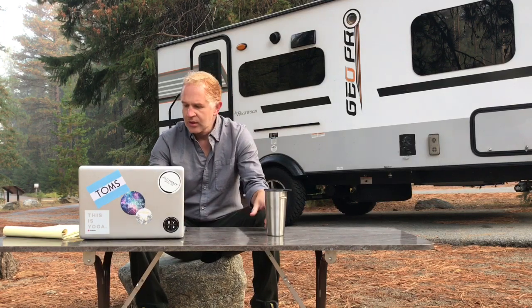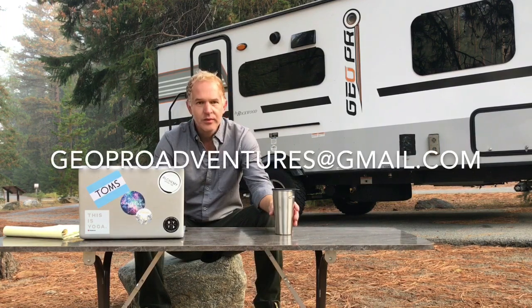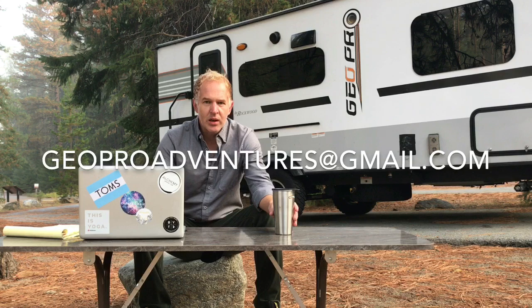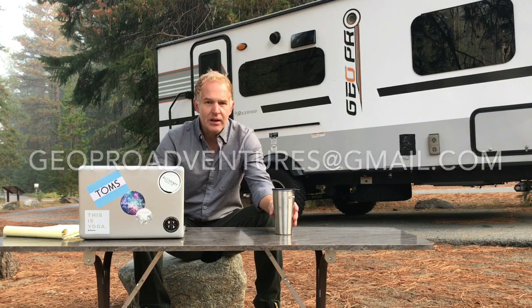We're back at camp and I just wanted to answer a few questions that we didn't get answered in the field. Thank you to the HDU project and Toledo Public Schools for sending in your questions. For any other schools that are watching and tuning in today, thank you for joining us and feel free to email me at geoproadventures@gmail.com.